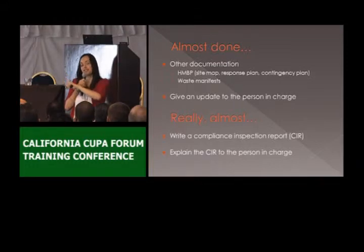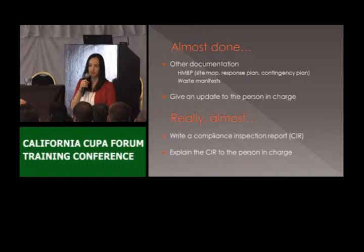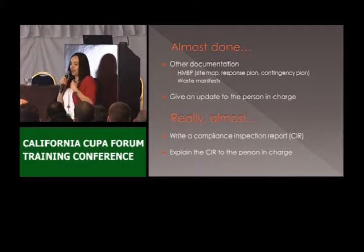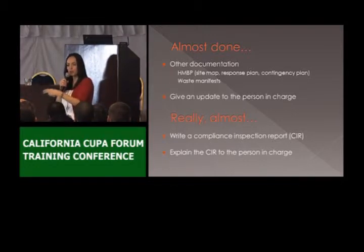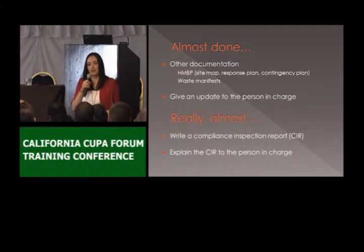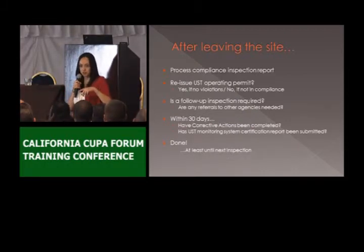Very importantly, we need to explain the report to the person in charge. We don't just give them a copy and say here you go — read it if you understand it. We actually go through each violation and I make sure that they follow along. If they have any questions, that's a good opportunity for them to ask: what do you mean by this? How can I fix this? Does the technician who did the testing have to repair this? No — they can hire anyone they want. They also need to understand that they need to provide documentation showing that everything was fixed.